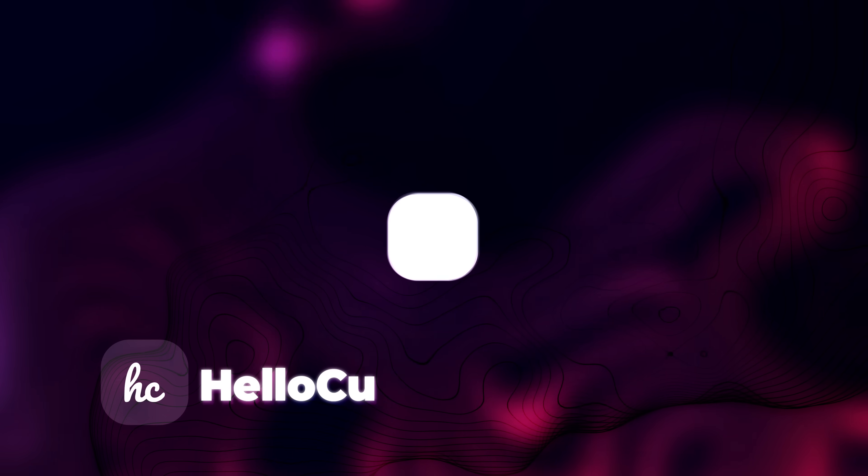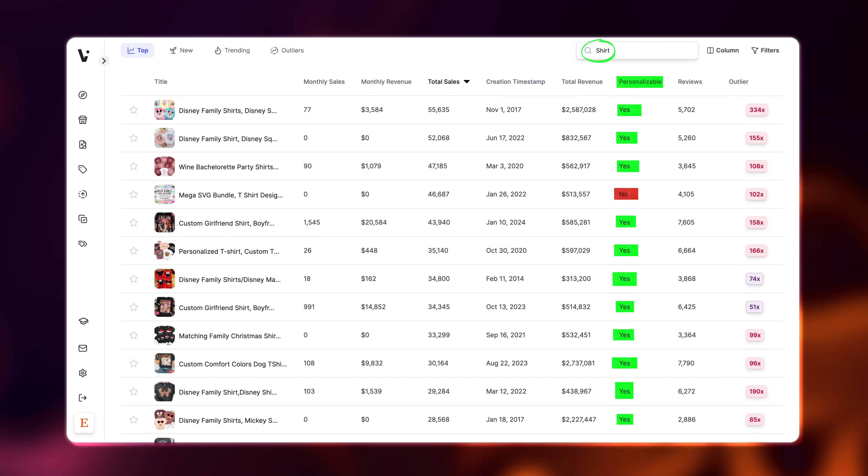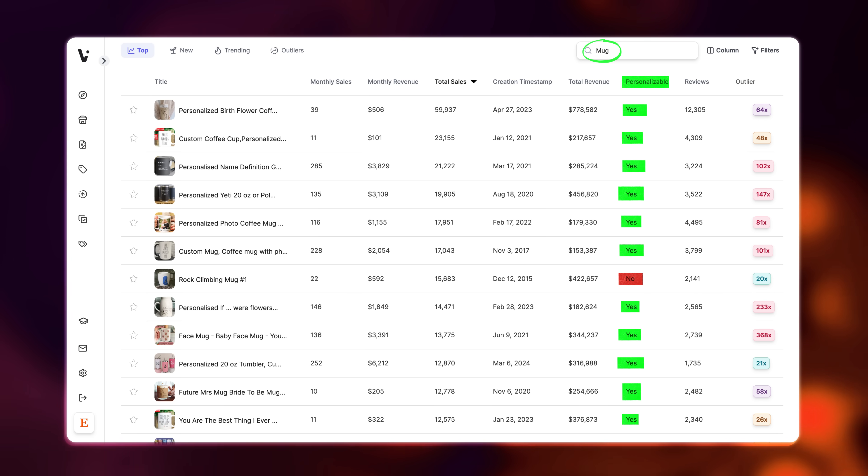Which brings us to our first tool to run your million-dollar business: Hello Custom. Nearly every single top-selling print-on-demand product has customization or personalization enabled, and that's the case for almost every kind of print-on-demand product from t-shirts to sweatshirts and even mugs. The problem is that although custom products sell more often and make more profit per sale,